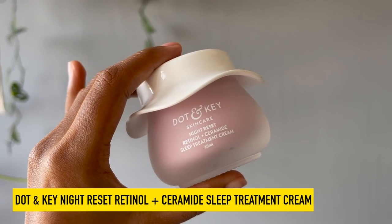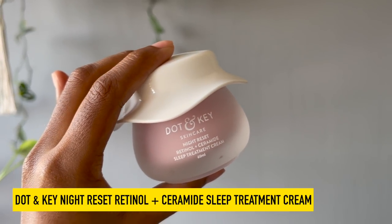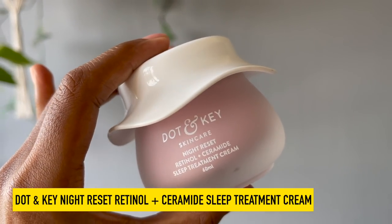This is the Dot and Key Night Reset Retinol Plus Ceramide Sleep Treatment Cream. It contains about 0.2% retinol — a great beginner entry-level percentage you can use every single night, though I'd recommend patch testing first. If this is your very first time using retinol, start once a week and slowly build up so you don't shock your skin. Along with retinol, it contains ceramide, which protects your skin against environmental damage and locks in hydration, keeping skin young, plump, and bouncy. It increases cell turnover so younger skin develops faster, and gently exfoliates to remove the top dead layer of skin and reveal glowing, even-toned, youthful skin.